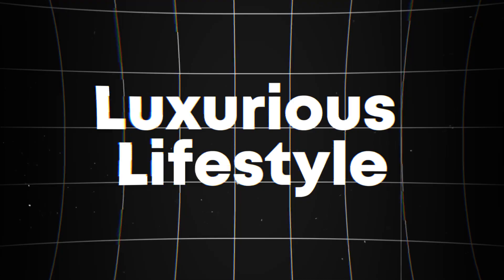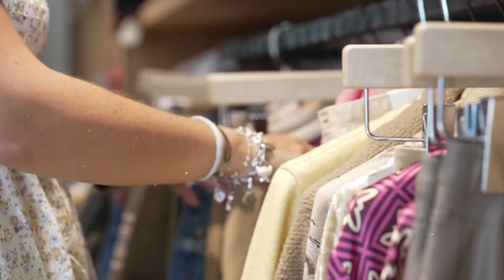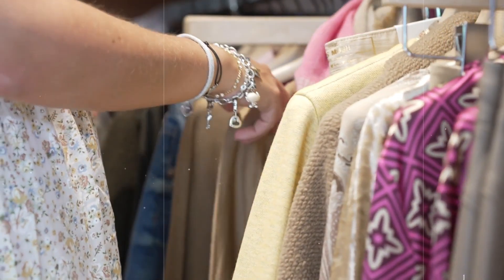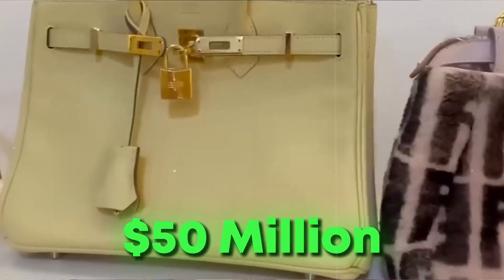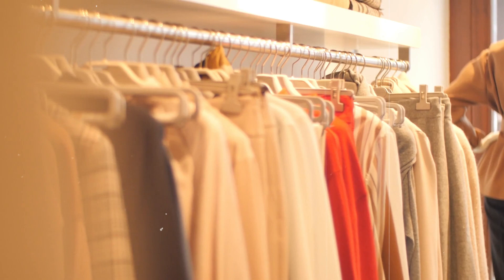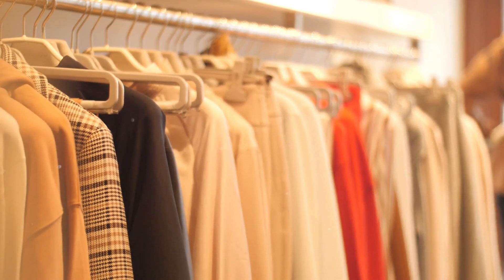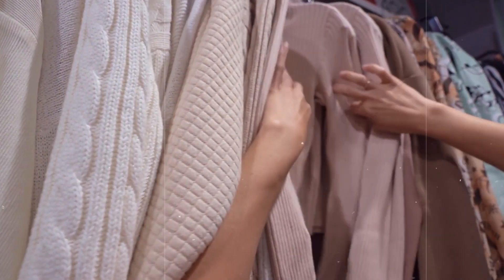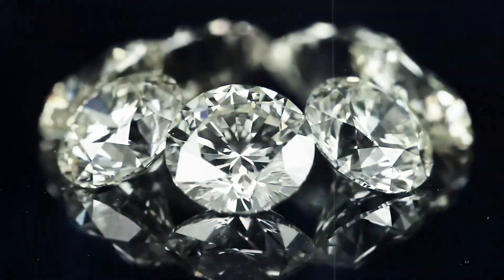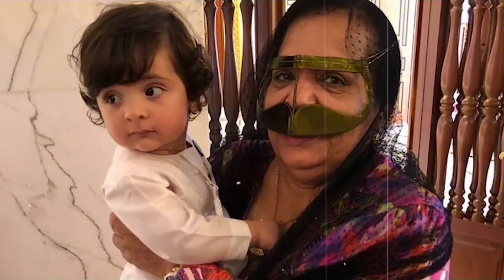Luxurious Lifestyle. When it comes to luxury, Dubai's richest queen sets the standard. Her wardrobe is a treasure trove of high-fashion clothing and dazzling jewellery worth around $50 million. Imagine racks of couture dresses from the world's top designers, each piece more stunning than the last. Her collection includes exclusive gowns, tailored suits, and a dazzling array of diamonds, pearls, and precious gems that sparkle with every movement.